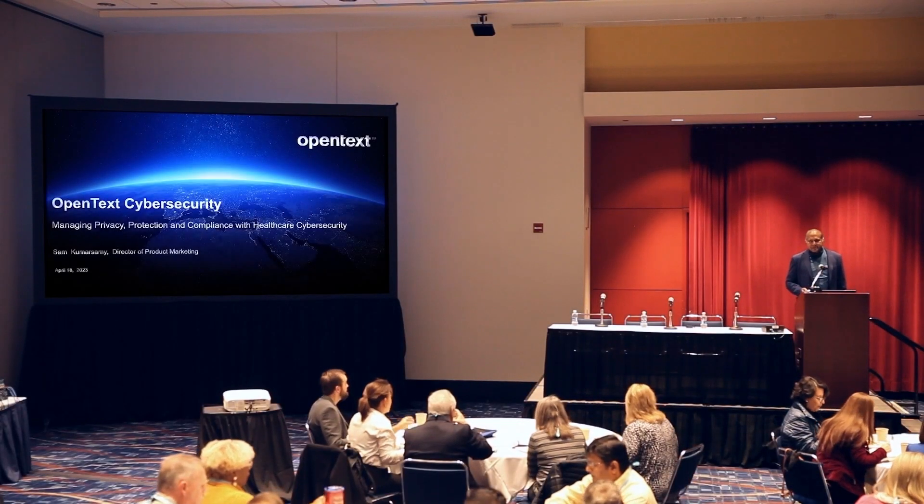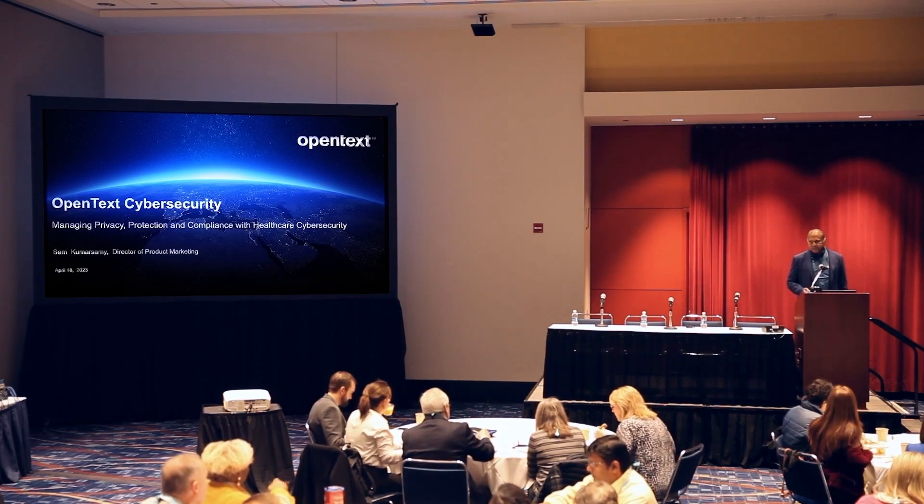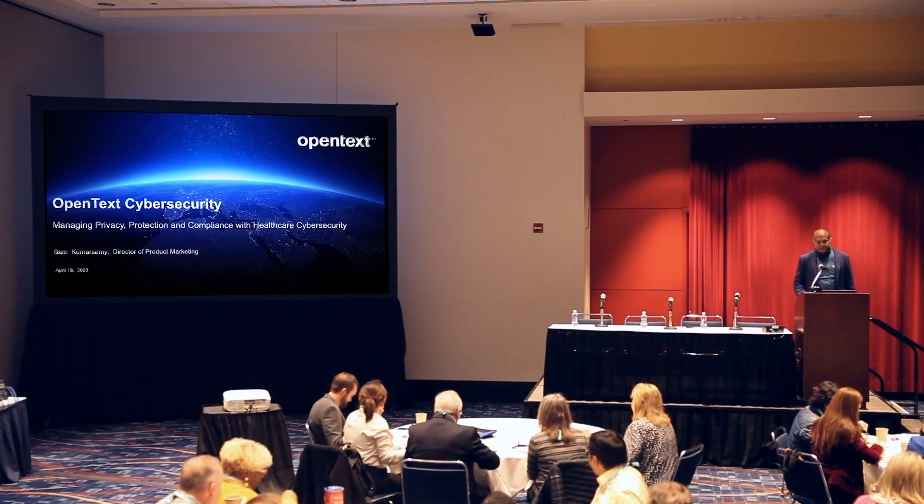Good morning everyone. Welcome to today's session on OpenTech Cyber Security, Managing Privacy Protection, Compliance, and Healthcare Cyber Security.